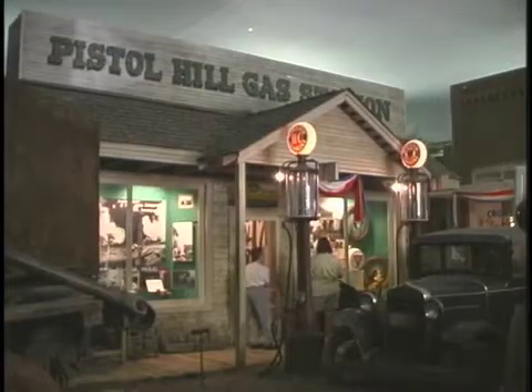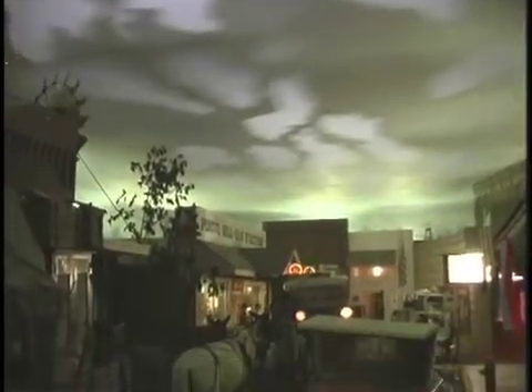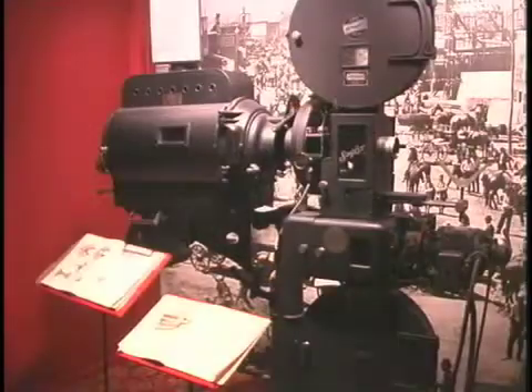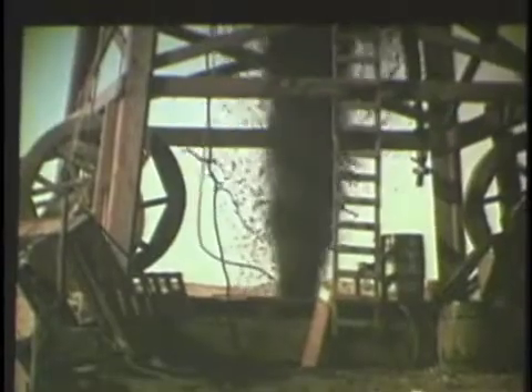The East Texas Oil Museum offers several exhibits that tell the history of the East Texas Oil Field and talk a little more about the area geology. The Boomtown Cinema offers a 20-minute interactive video that includes authentic footage from the period.